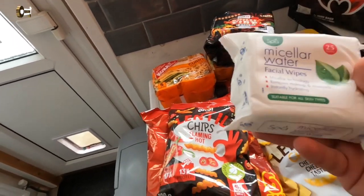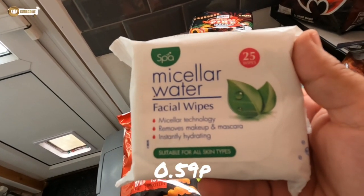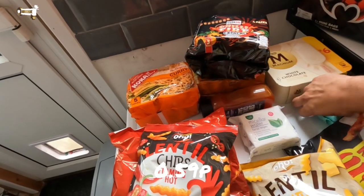Jen picked up some facial wipes for removing makeup.